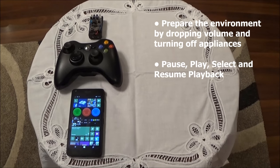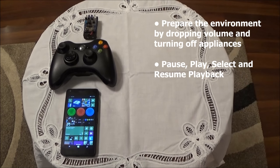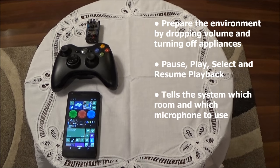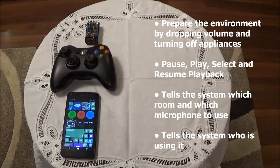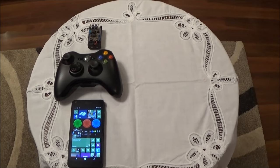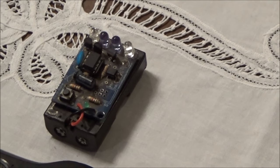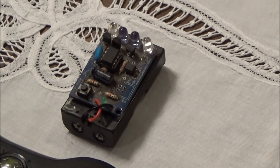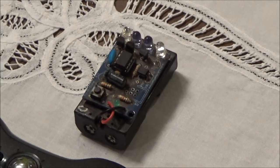Pressing my gadget can also be used to pause, play, select and resume the playback of media, without the need of a voice command. If that's not enough, it is used to tell the system which room and therefore which microphone to use, as well as telling the system who is using it, which allows for possible customizations for different users in the home. Who would have thought one button could do so much? My gadget can be used in many forms. To start off with is my original gadget, which is based on a TV B-Gone kit. By using infrared, all the systems throughout the house can be controlled with my gadget, no matter which room I am in. Infrared is the only technology that does not see through walls. This is a great advantage which will become clearer in future videos.